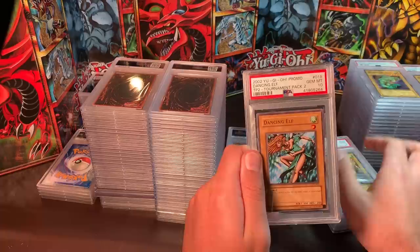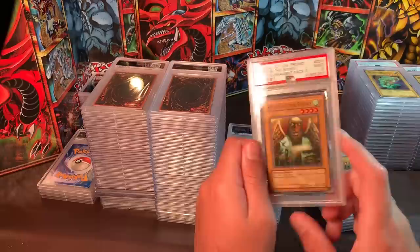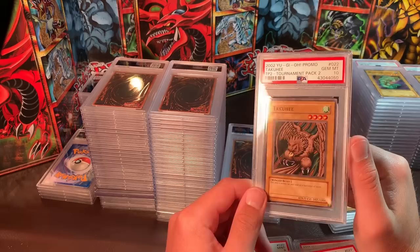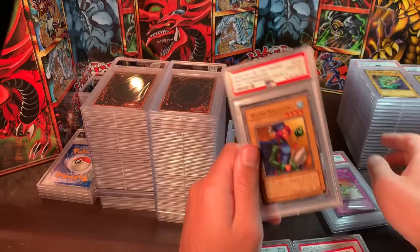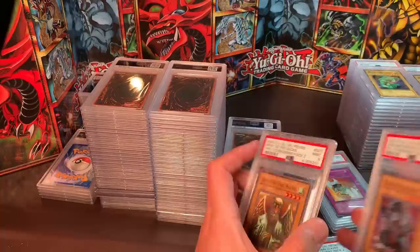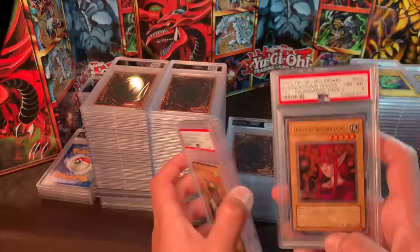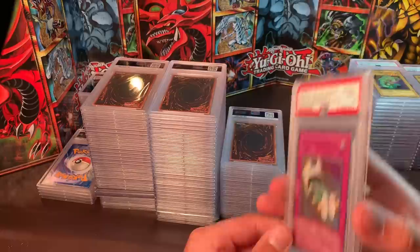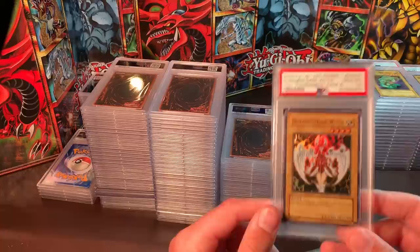Tournament Pack 2 Gem Mint 10 commons like Dancing Elf and Spirit of the Books — $40 each. The ones that aren't 10s I'd throw in if you guys buy stuff and want a specific card. Water Magician — $40. If you just want a Mint 9, I'd sell those for around $15. Magical Arm Shield, Mint 9 — no much data but I think it's worth about $150 in that condition. I sold a 10 for over $400.